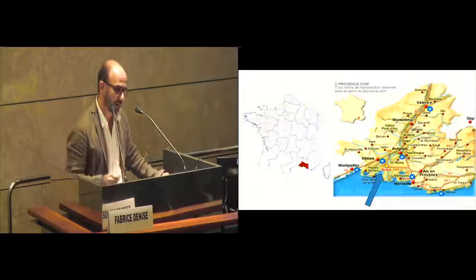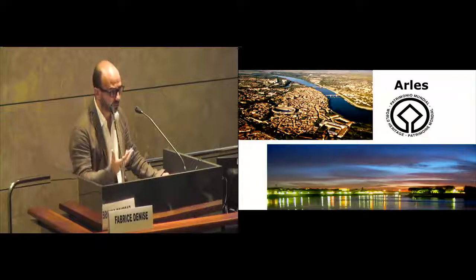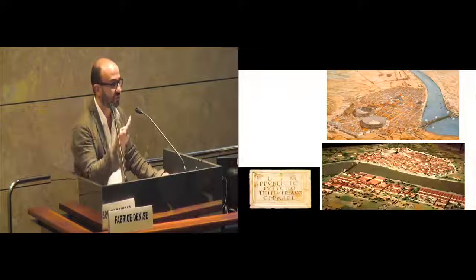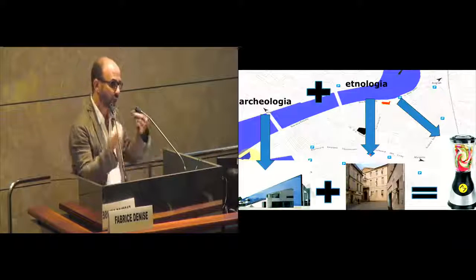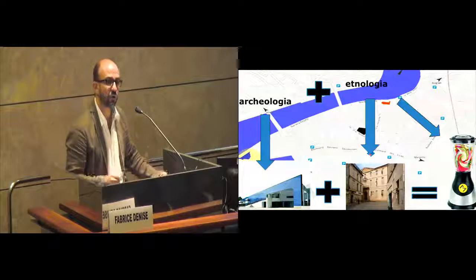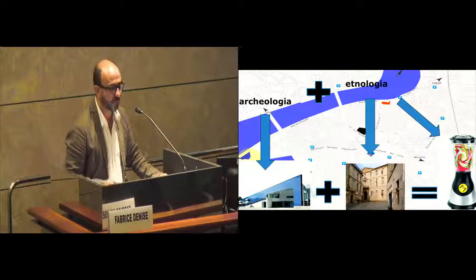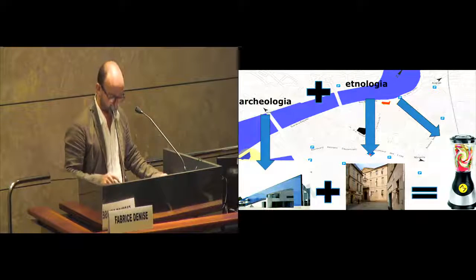So, the example of Arles, the city of Arles. At the beginning we had a theory, now practical things. Arles is in the southern part of France, close to Marseille. It's a very old city, a world cultural heritage — it was a Roman city. And we organized Museum Mix with two different museums within a single one: an archaeological museum where I work, and an ethnology museum.